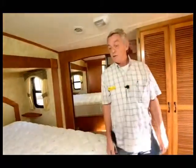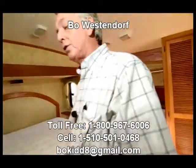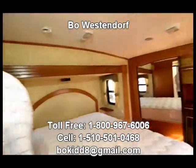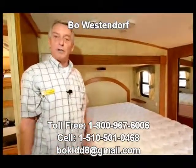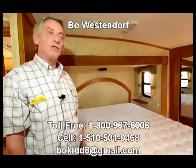That concludes our tour of the Coachman fifth wheel 36 RL. I'm Bo Westendorf - we're glad you stopped in and we'd like to see you again. I'm at 510-501-0468 here in Eugene, Oregon.